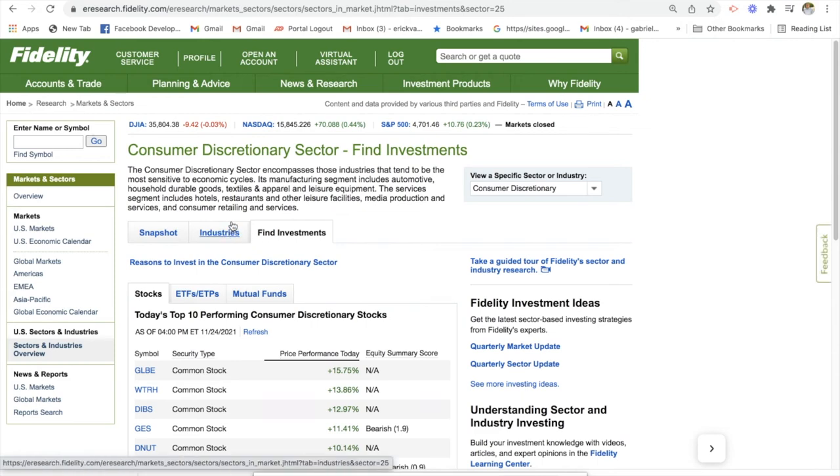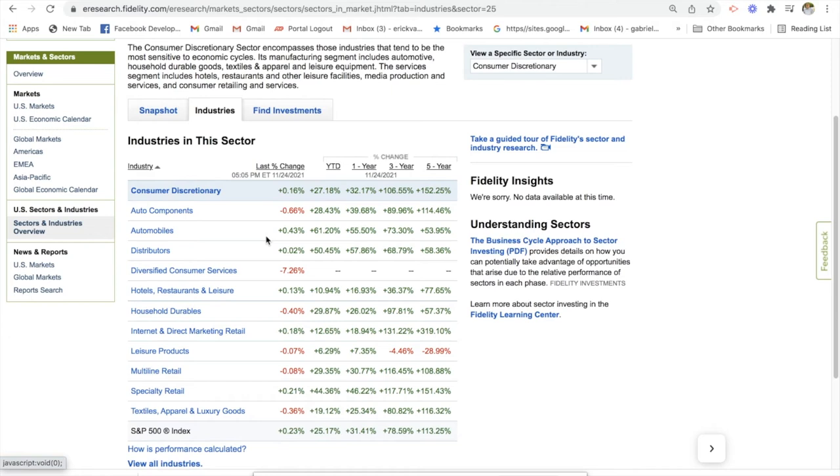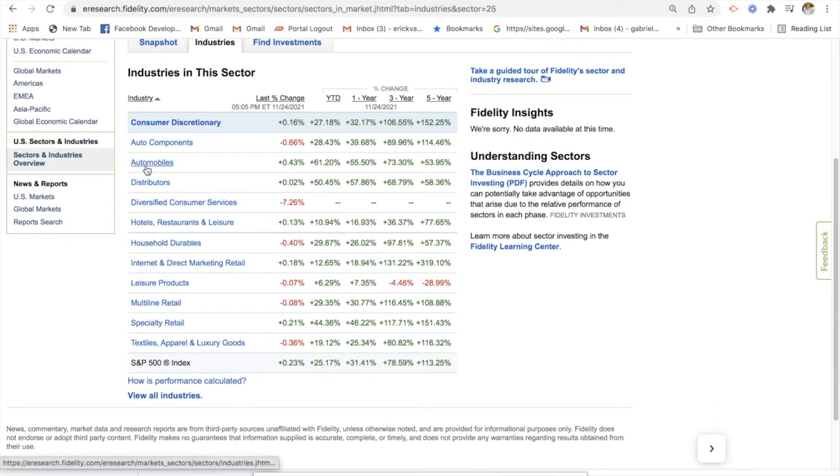Let's go back to industry and do a quick sample run on some of these industries. Let's go to the automobile industry — you see that in the last five years this industry has done 53%. Hotel restaurant leisure has done 77% in the last five years. Internet and direct marketing retail has done 319%. So you can get a general sense of how these industries have been performing in the past one to five years.